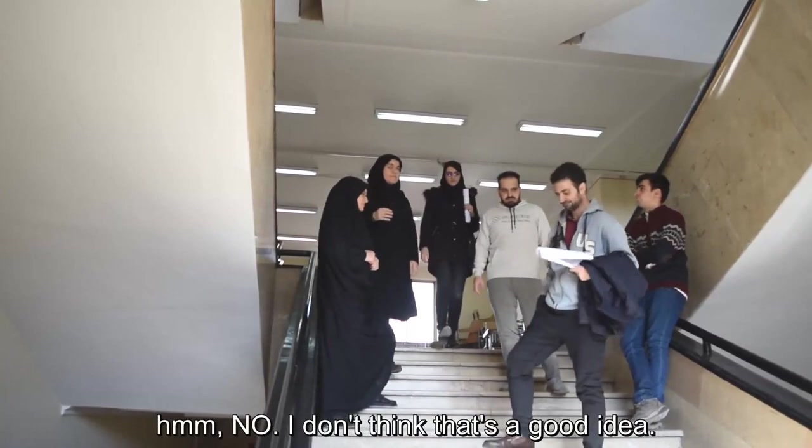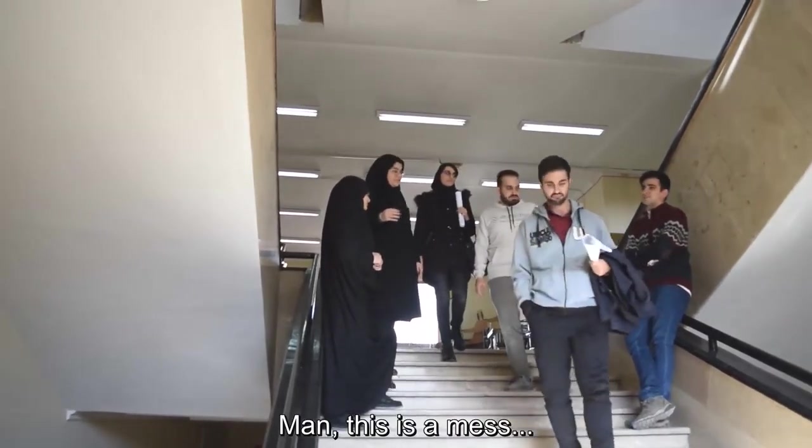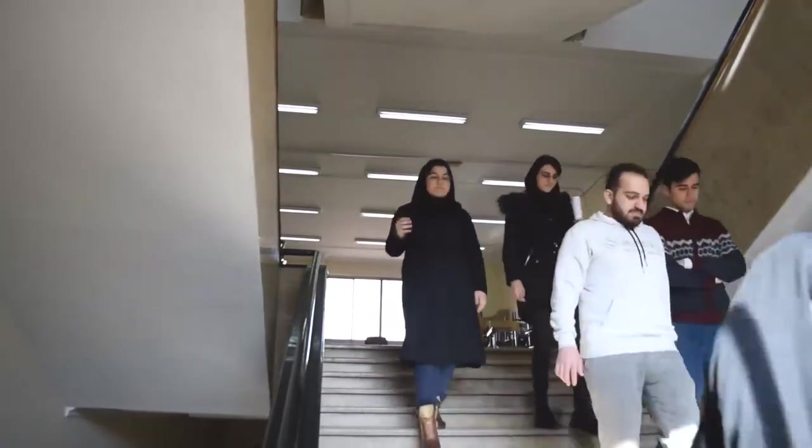A little hiking would do us good. No, I don't think that's a good idea. Man, this is a mess. But I think the blue mask is okay.